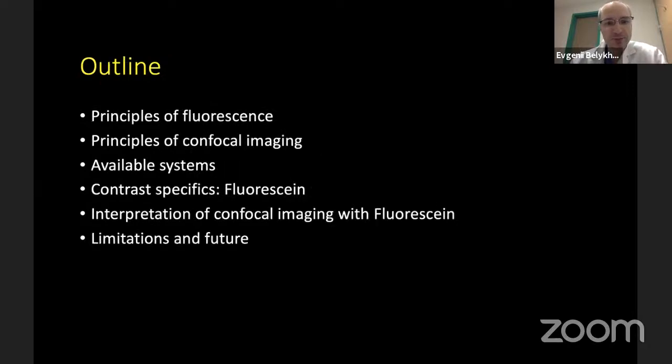I am going to cover the principles of fluorescence, the principles of confocal imaging, available systems on the market and in research, the use of fluorescence as a contrast agent, and provide some examples of this imaging.